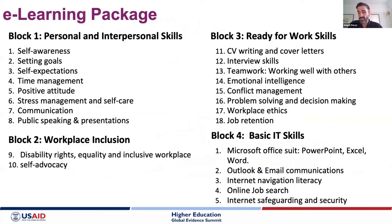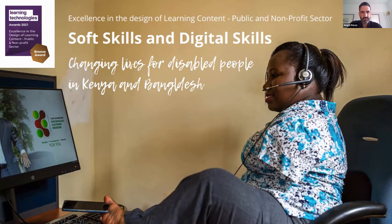The modules developed are grouped into interpersonal and personal skills, workplace inclusion, ready-for-work skills, and basic IT skills. We won a Learning Technology International award and bronze medal for the level of accessibility achieved in these modules.